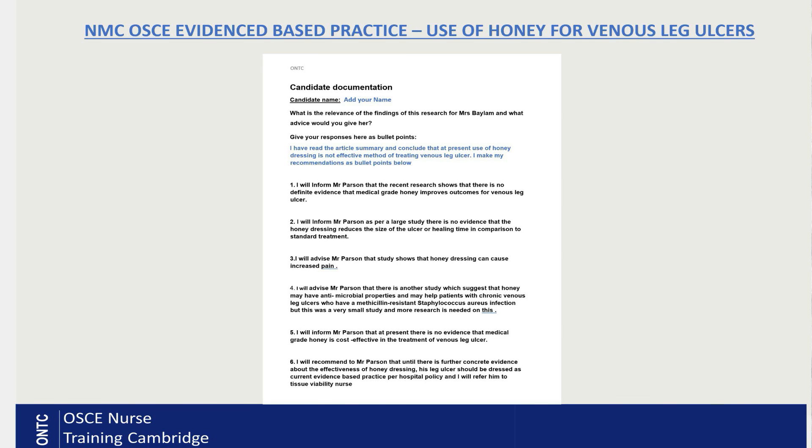My first recommendation: I will inform the patient there is currently no conclusive evidence indicating that medical-grade honey improves outcomes for patients with chronic venous leg ulcers. So I will tell Mr. Parson that there is currently no conclusive evidence indicating that medical-grade honey improves outcomes for patients with venous leg ulcers. That is point one — very clear.